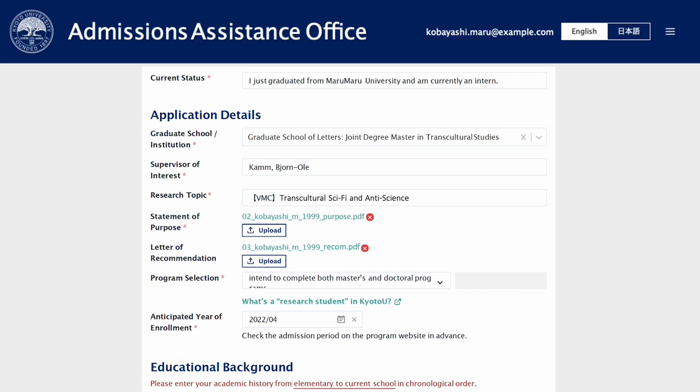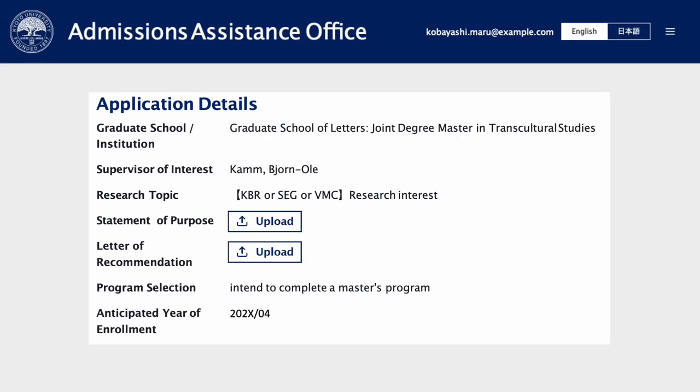Please upload your letter of motivation under a statement of purpose. The letter of motivation must convincingly explain the specific motivation to apply for the Joint Degree Master of Arts in Transcultural Studies, based on the applicant's thematic and regional areas of interest. How do your interests relate to the program's contents and aims? What study focus would you like to choose and why?